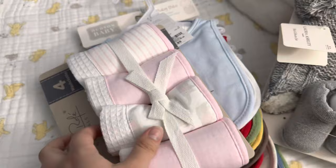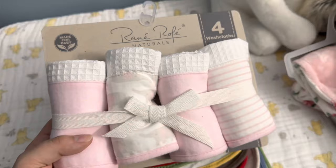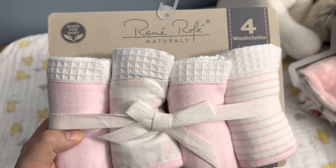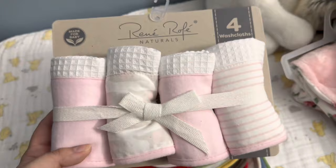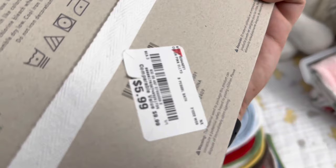I bought my daughter some washcloths. I hate microfiber baby washcloths, so I'm always looking for organic cotton or just cotton baby washcloths. I wanted some more for her — these ones are really, really nice. I think these were $5.99, which is a little higher than I normally would pay, but they're really, really nice so I like them.